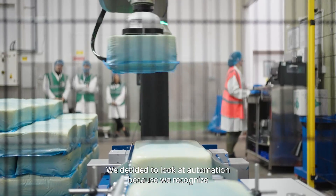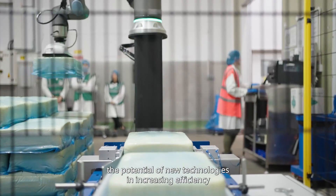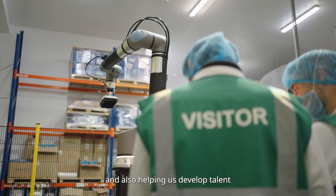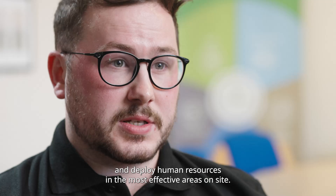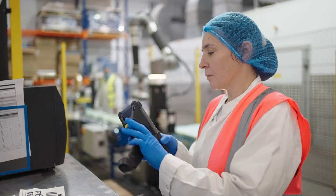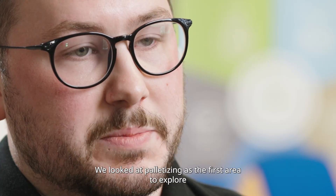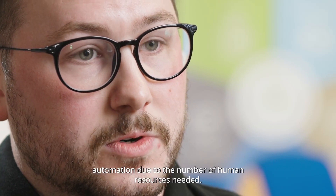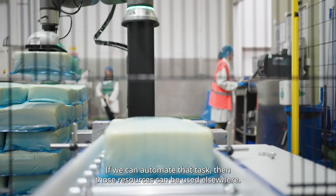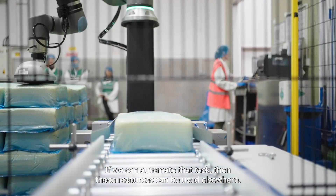We decided to look at automation because we recognise the potential of new technologies in increasing efficiency and also helping us develop talent and deploy human resources in the most effective areas on-site. We looked at palletising as the first area to explore automation due to the number of human resources needed. If we can automate that task then those resources can be used elsewhere.